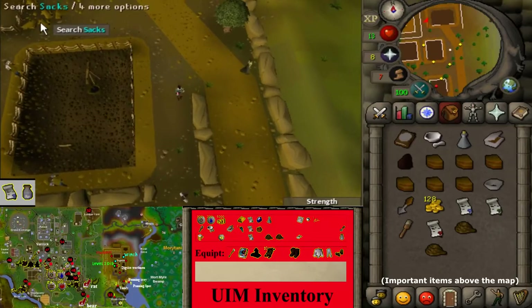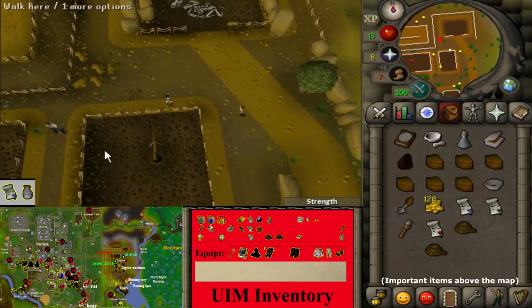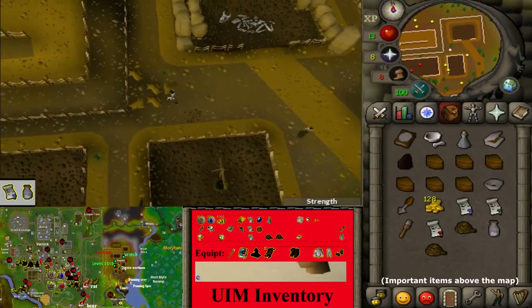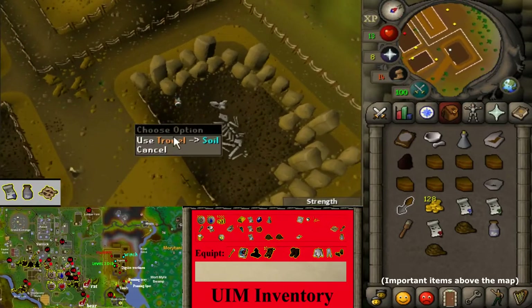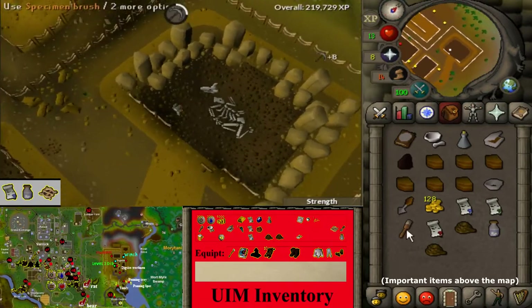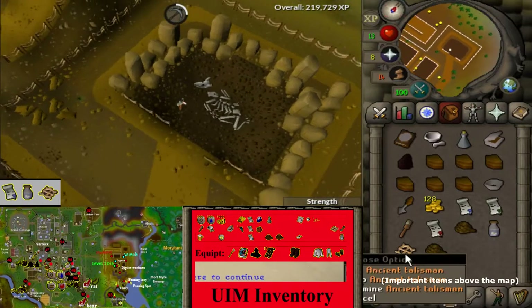Head to the most northeastern dig site area, above the eastern winch. Search the most eastern sack to find a specimen jar. Further north, near the buried skeleton, use your trowel on the buried soil until you find an ancient talisman.